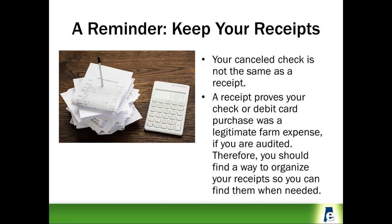While some people may think that just recording their expenses is enough and they can throw away receipts, the IRS thinks differently. If you are audited, you will be asked to provide documentation that proves each expense that you deducted on your farm tax return. Therefore, your canceled check is not the same as a receipt.